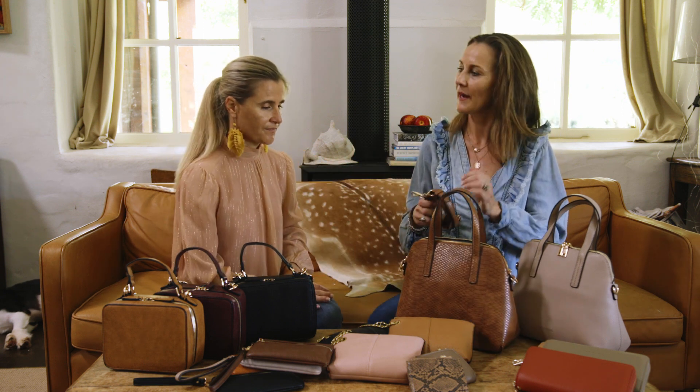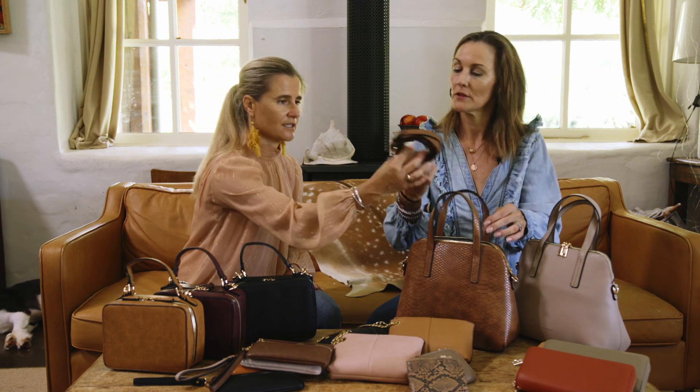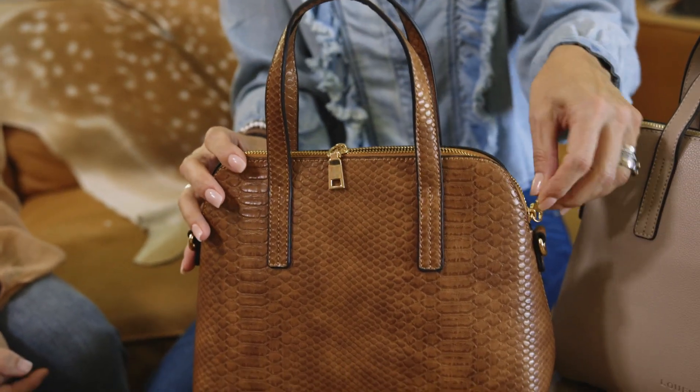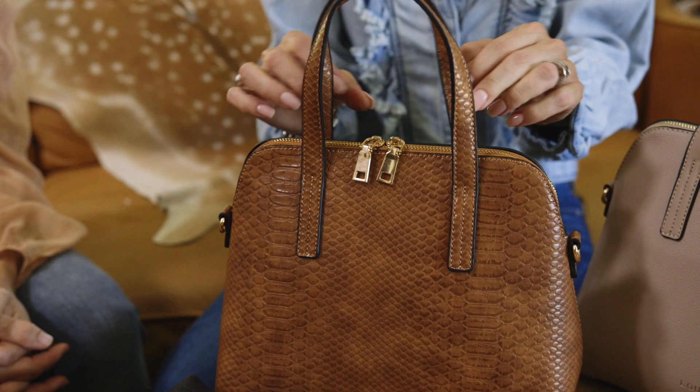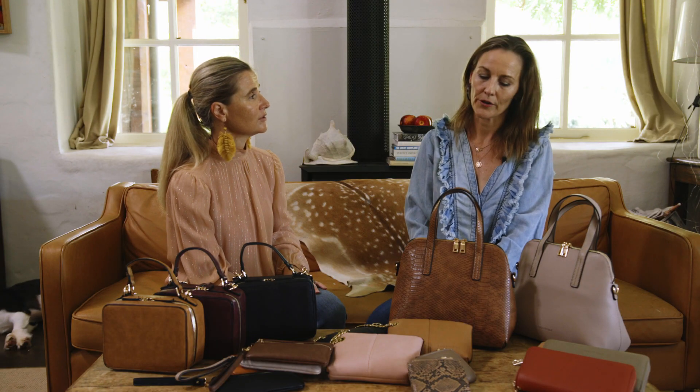This could be a work bag, go to the office bag, it could also be a go out in the evening bag — long strap optional. I think this bag is a really tidy, small bag. Tidy is the word. Work, I would say.